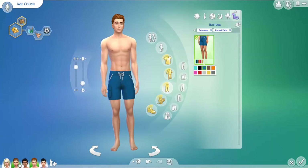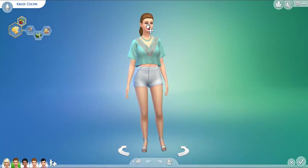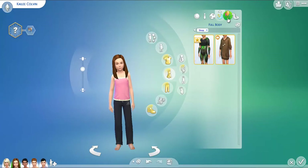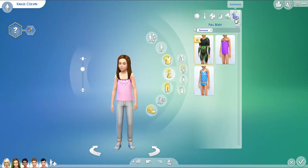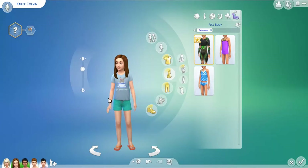I'm also going to go ahead and actually check out whether we have some items for the kids as well. It doesn't look like the kids have anything. So I'm going to go ahead and hop into Build/Buy Mode. I will see you guys there in just a second.